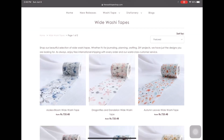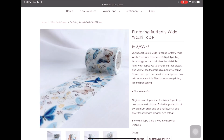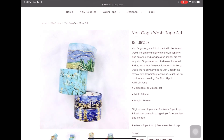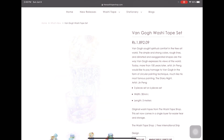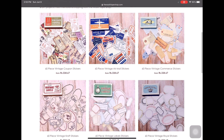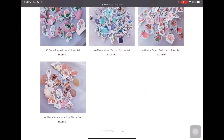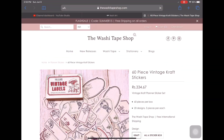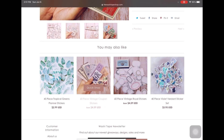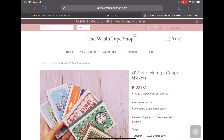They also have wide washi tapes which come in different designs, and the artist tape collection is super cool. Of course they're pricey, but if you want it you'll get it. Coming to the stickers, all the vintage stickers are awesome with a huge variety — they come 60 pieces per box, which is cool. If you're doing a travel log or something, these could be really useful.